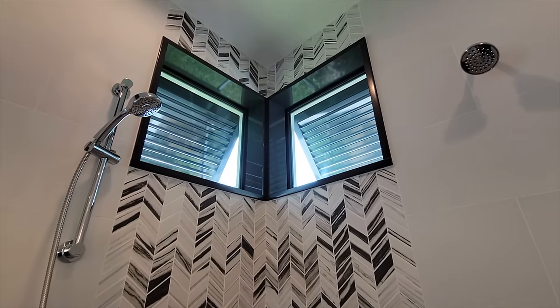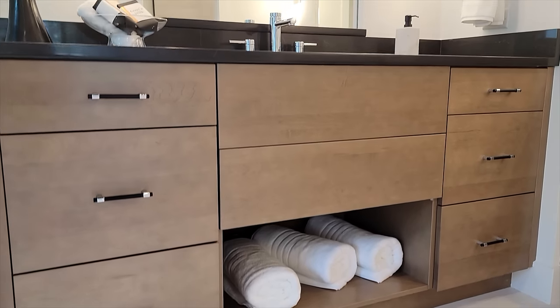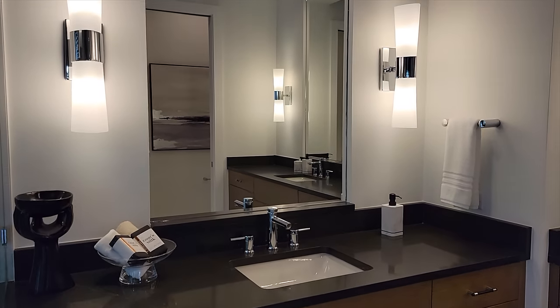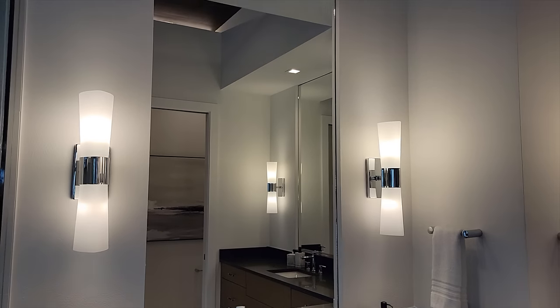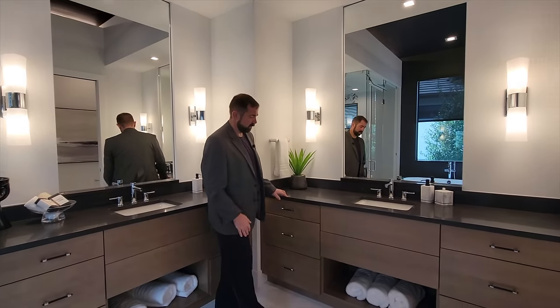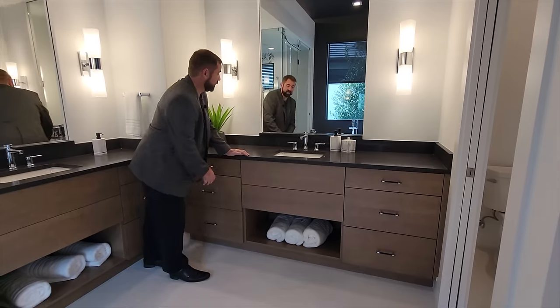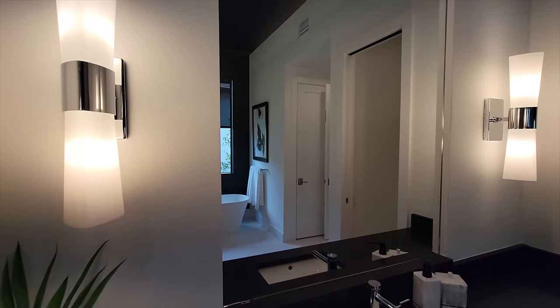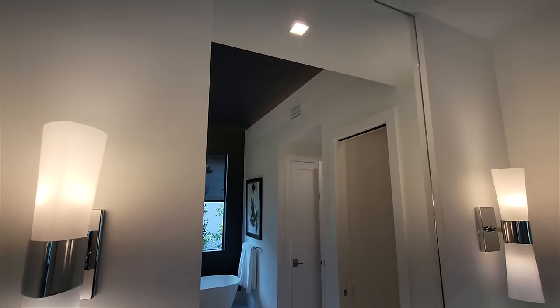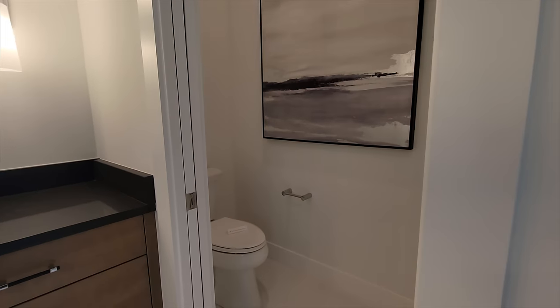There are two sinks with nice black countertops and matching cabinets. The larger sink on one side has drawers for storage. The mirror is actually pushed into the wall with two lights on either side, which is really neat. To the left is the water closet.